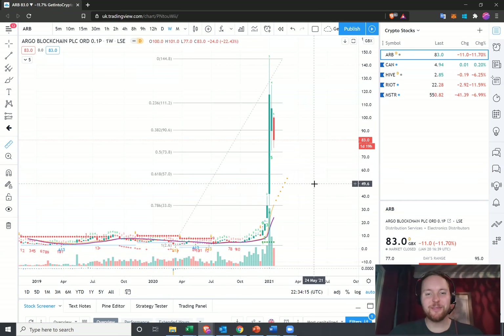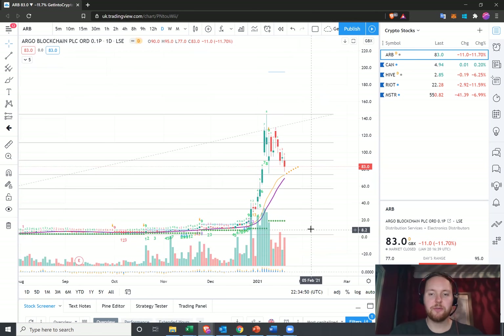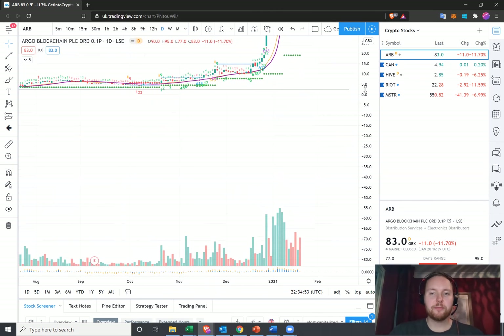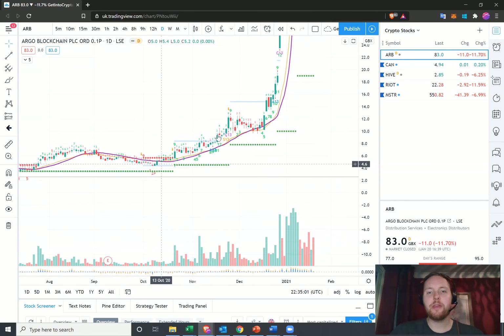I wanted to save almost the best to last — this has just been an absolutely crazy move. There's no other way to call it. We were covering this stock when it was down around 14 pence. This is Argo Blockchain, a UK-listed blockchain company. At the time I was looking for a breakout. I'd seen this stock come from around 4p up to about 14p very quickly — you're talking about over a 3x. I was thinking surely there's going to be a bit more of a correction at some point, but no, it's just absolutely exploded.